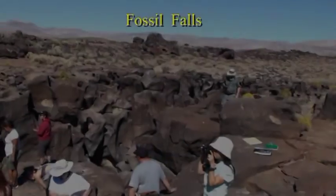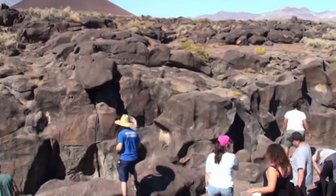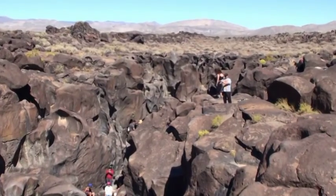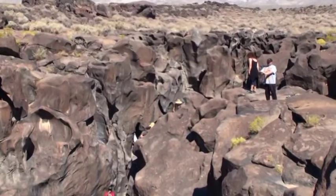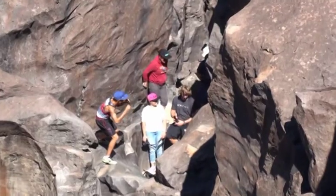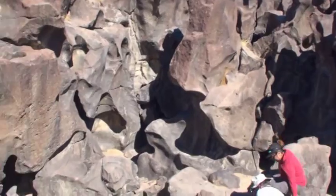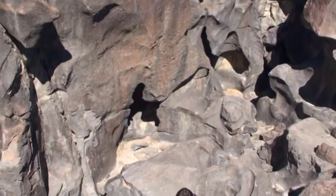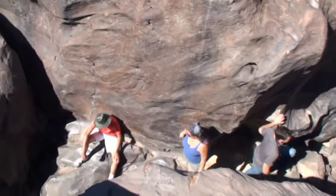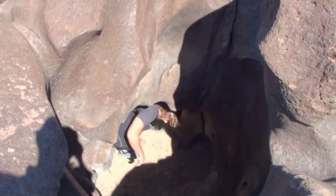This is Fossil Falls, eroded by a prehistoric river during the ice ages. We have all these potholes here.